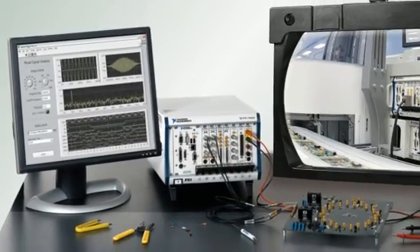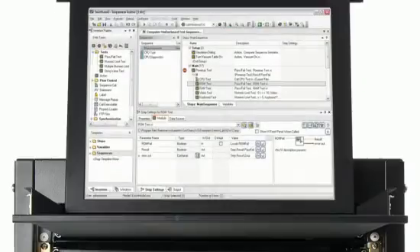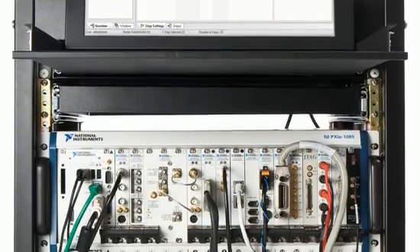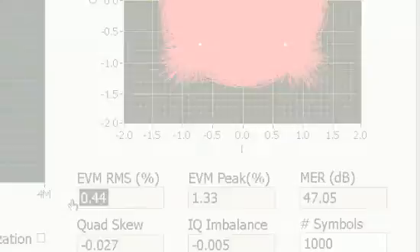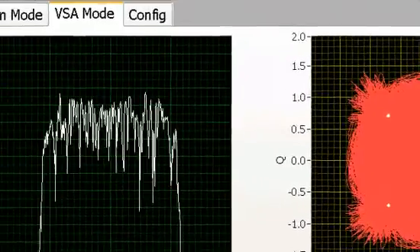Software-defined instrumentation has emerged as the most cost-effective way to automate tests today. With our industry-leading LabVIEW software and suite of high-performance instrumentation options for the PXI platform, National Instruments supplies the most comprehensive tools for building software-defined test systems.